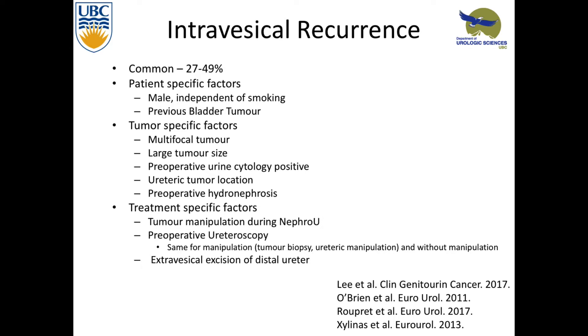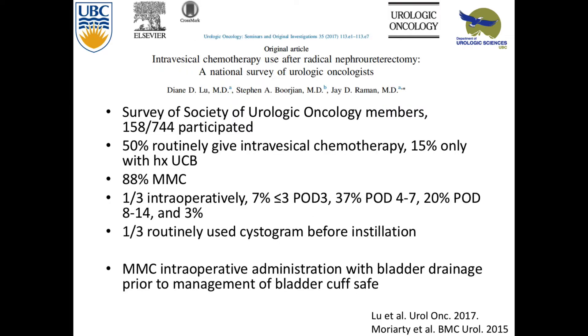After nephro-ureterectomy, intravesical recurrence is very common — 27 to 50% depending on the paper. Risk factors break down into patient-specific: male gender independent of smoking, and previous bladder tumors. Tumor-specific factors: multifocal, large, positive preoperative urine cytology, ureteric tumor location, and preoperative hydronephrosis. Treatment-specific factors: tumor manipulation during nephro-ureterectomy, and preoperative ureteroscopy — even just going in and looking without manipulating the tumor was a risk factor. Extravesical excision of the distal ureter is also a risk factor, which is why excision of the distal cuff is so important.